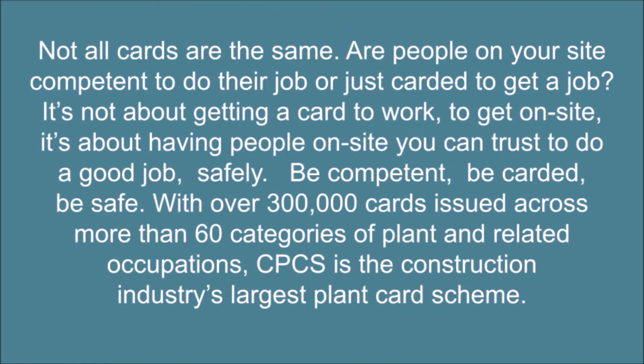Not all cards are the same. Are people on your site competent to do their job, or just carded to get a job? It's not about getting a card to work, to get on site — it's about having people on site you can trust to do a good job, safely. Be competent, be carded, be safe.